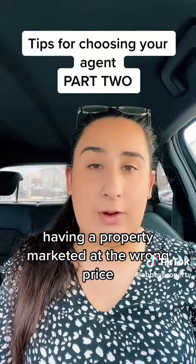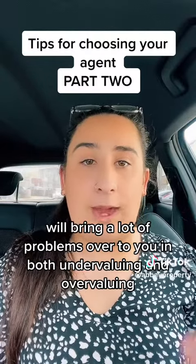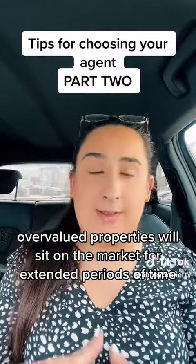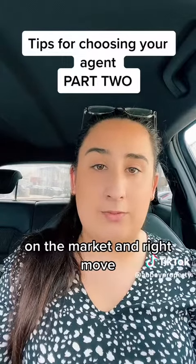Having a property marketed at the wrong price will bring a lot of problems, both in undervaluing and overvaluing. Overvalued properties will sit on the market for extended periods of time, including on things like Zoopla, On the Market, and Rightmove.